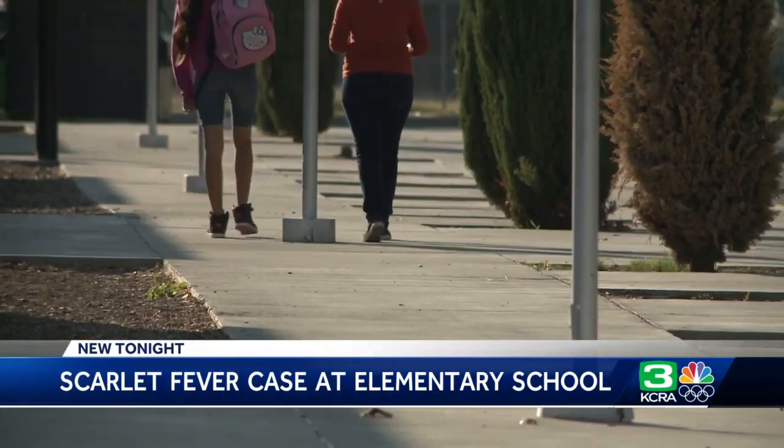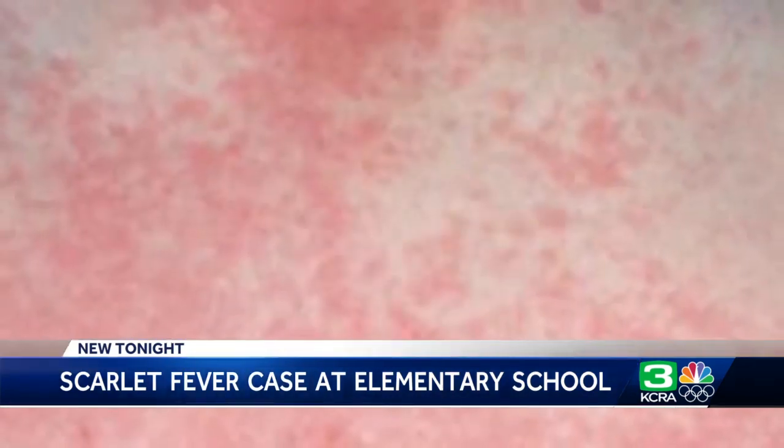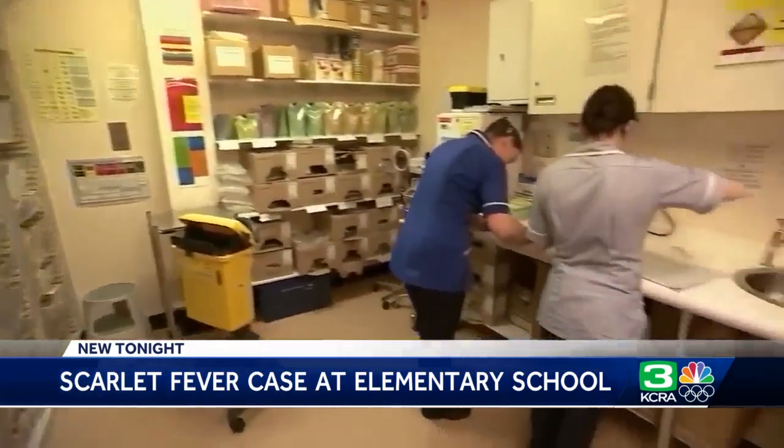Much like the flu, there are different strains of strep throat every season, and some strains pose an increased risk for developing into scarlet fever. Decades ago, the disease was deadly. Now these days it's actually very treatable — treatable and preventable.